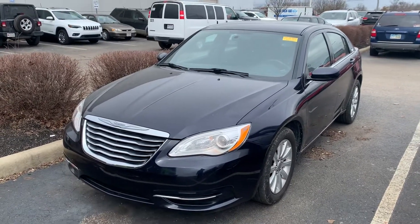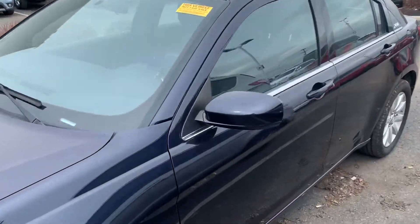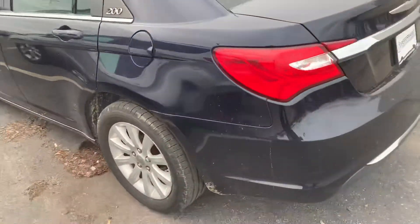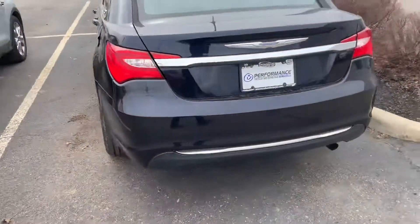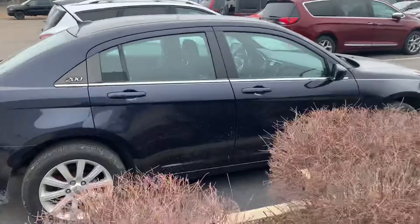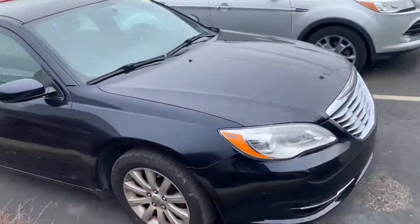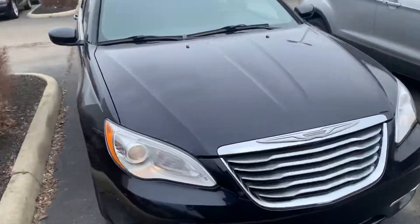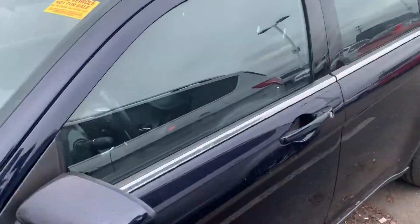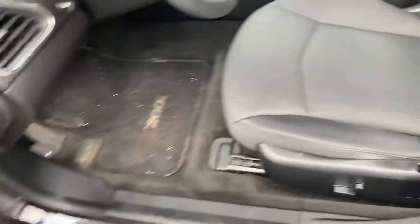Hey, Justin Johnson here at Performance, showing you our 2012 Chrysler 200. This vehicle has not been through detail or service yet, but it is available — come check it out. If you do like it, get it in line immediately; it should be completed this week. Overall, even before detail, it is in excellent condition — the body is excellent. Let's take a look at the interior; it's very clean.